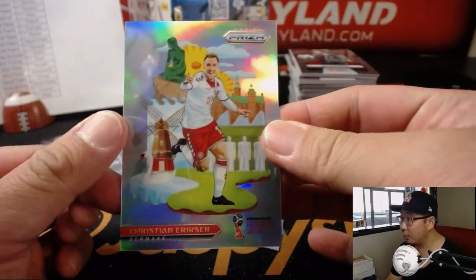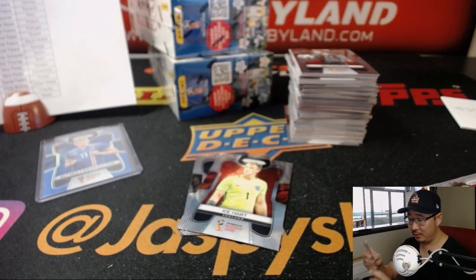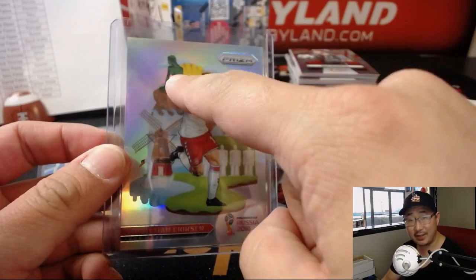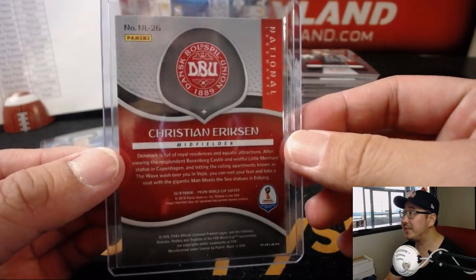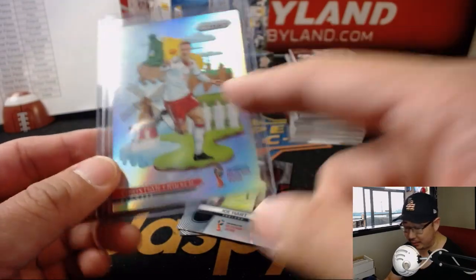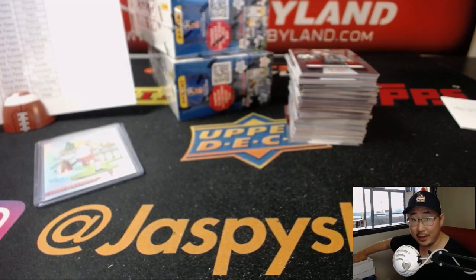These are great — Christian Eriksen for Denmark. I've got a friend who's in Denmark right now, she's in Copenhagen. She said she loves it, she's going to see the Little Mermaid, maybe see Christian Eriksen. These national landmark cards for Denmark are very short printed, so this could go for a lot — especially for more recognizable players like Christian Eriksen.